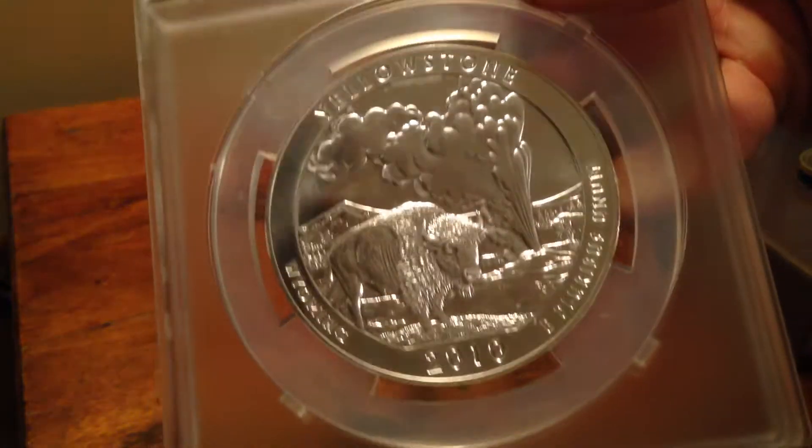I'm actually mad at myself that I didn't have more money at the time, and you guys would die — the first 18 coins of the Kookaburra series actually sold for $375, which is unreal.